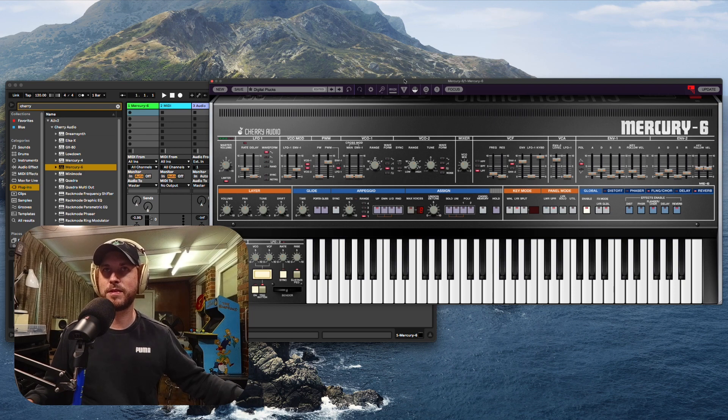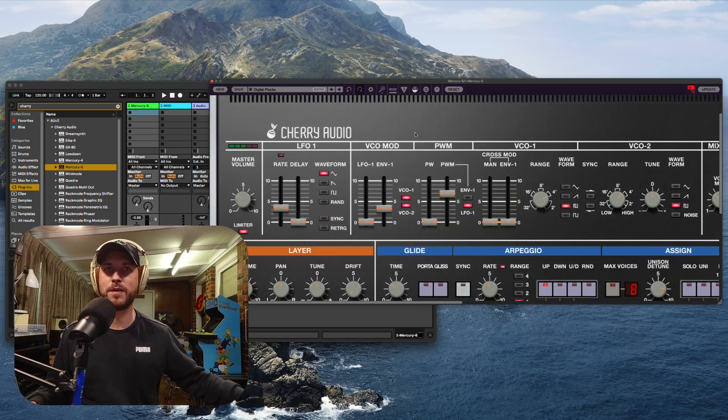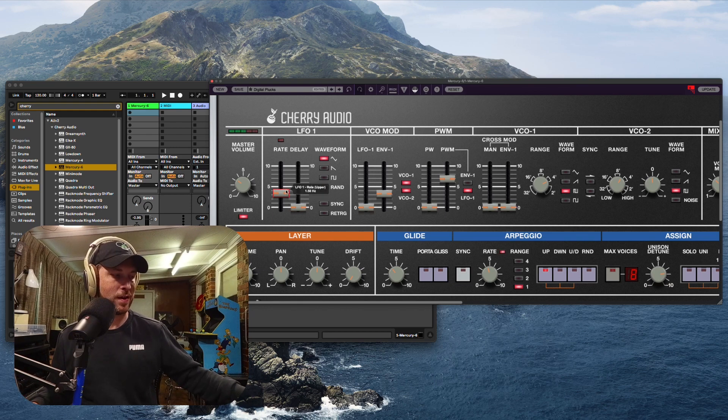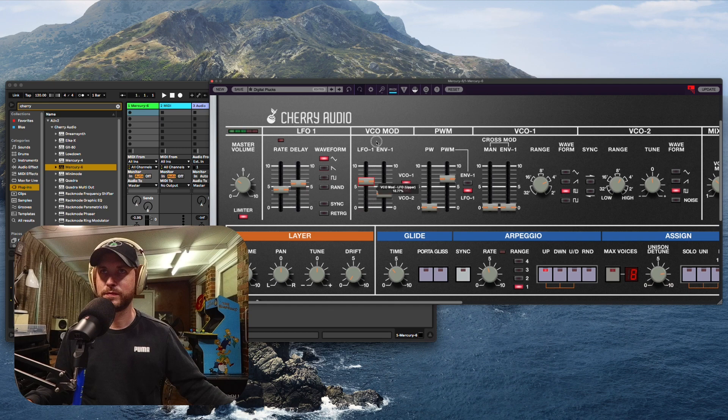Even if you didn't know much about synthesis you can start messing around. You've got this Focus Mode up the top here — if I click on that it's going to take me right into seeing all the parameters up nice and close. Let me just show you how much I can alter this sound — pop the LFO in faster, change its waveform. I like this one. Then here we can fatten it up with the pulse width, and change it down an octave.